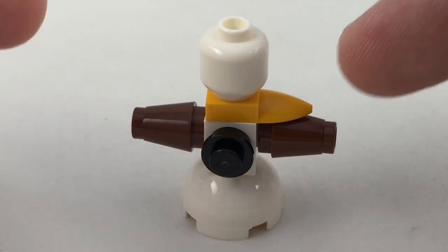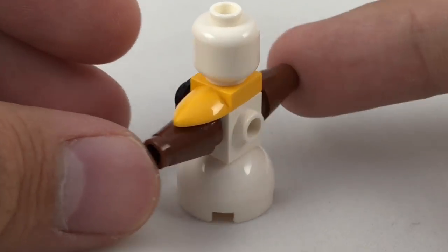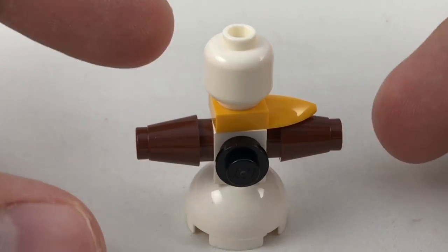Day eleven. This is a little snowman. I like that scarf right there. Other than that, it's pretty standard for advent calendars of all types to have snowmen, so not really a unique build in any way. Still nice to get a plain minifigure head, though.